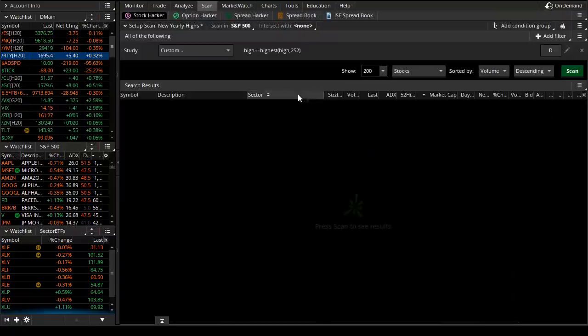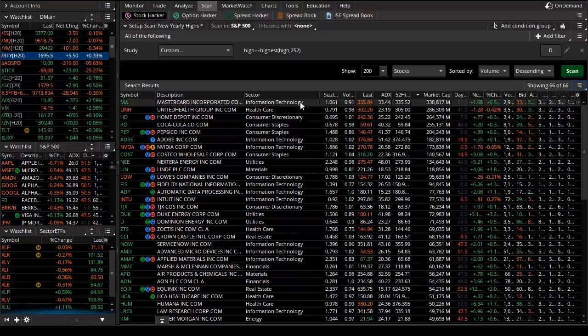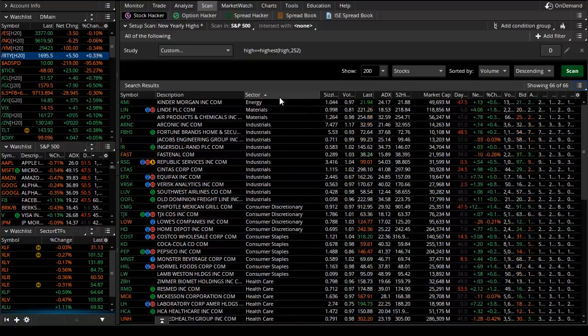Jumping into our scan — a quick reminder — we're looking at stocks in the S&P 500 making new highs, in some cases all-time highs, but also joining the market at new 52-week highs. As that scan pops up, we see that a couple of days ago around 80 stocks made new highs with the S&P. This time it's 66 — not nothing to sneeze at for sure — and we segment these new all-time highs by sector grouping.